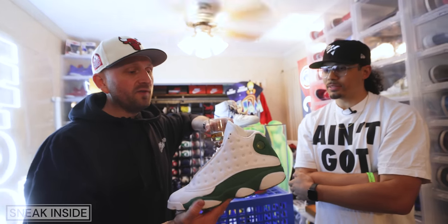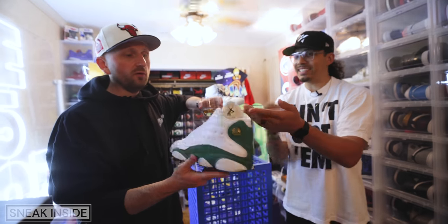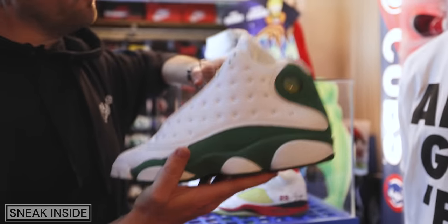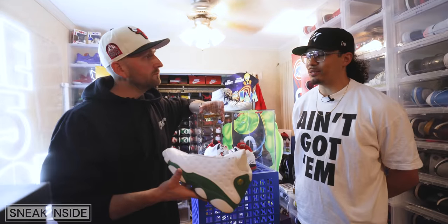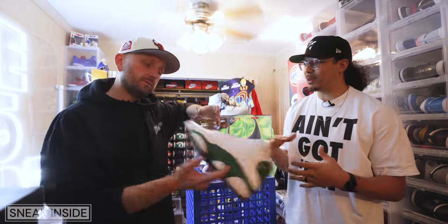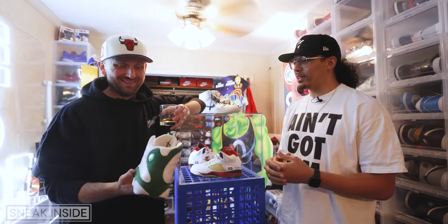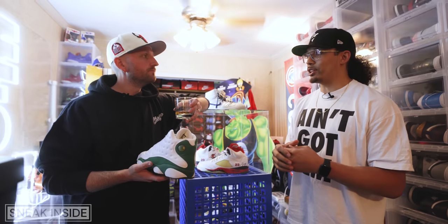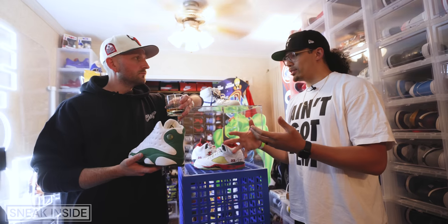Since my boy had them I said okay, what can you do for me — he took care of me and they came home with me. Do you remember when they came out and the pricing, everybody was like four or five hundred bucks was a lot? People were saying this is like buying a grail at the time, and it was just crazy to see that. Even though they're like a little over a thousand now, in my head I'm like out of all these crazy shoes, why are these not a three, four, five thousand dollar shoe compared to how the market is?